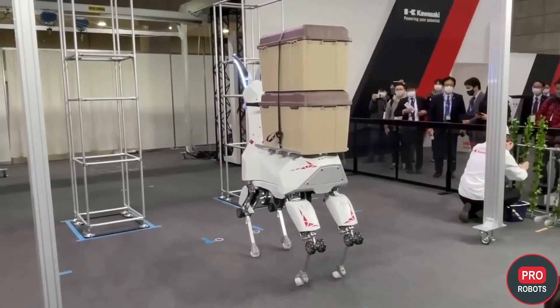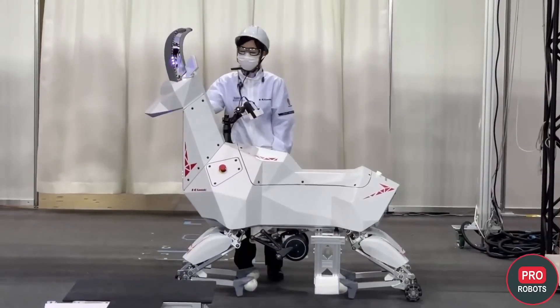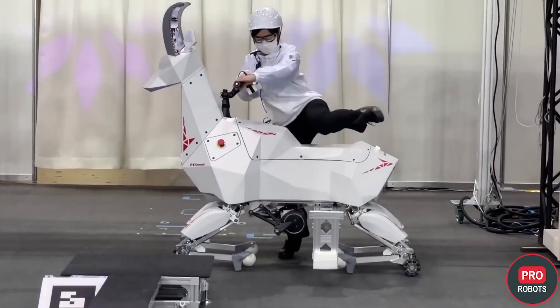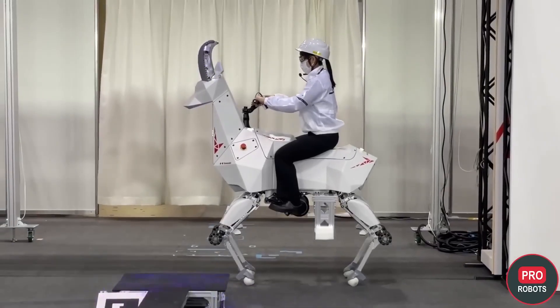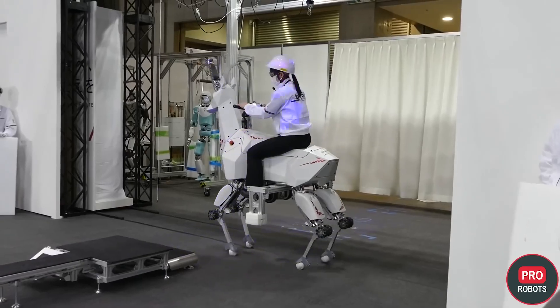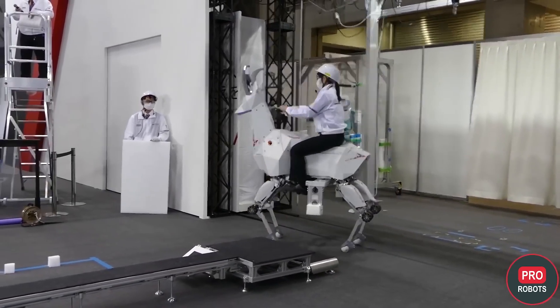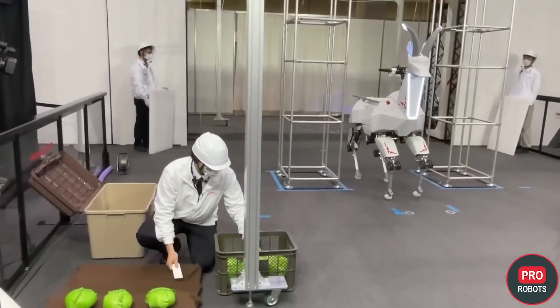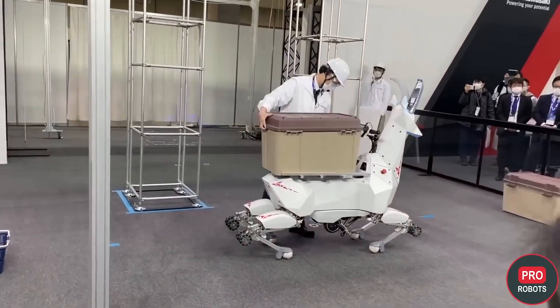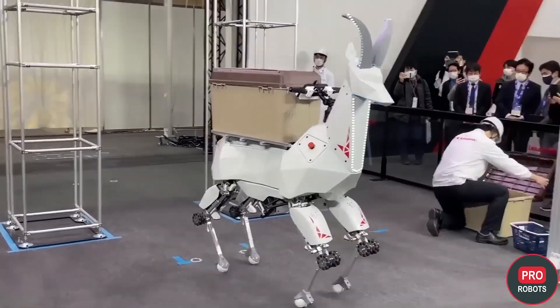From its belly, the robot can carry goods weighing up to 100 kilograms, but it is also designed to carry people, who can control it with a steering wheel — just like you control a bicycle, or a rider controls a horse. The developers believe BEX can be used in construction and industrial plants to move goods, for inspections, and to transport crops harvested by farmers in fields. The robot can stream video from cameras in its head.